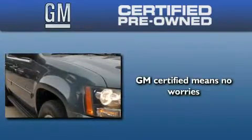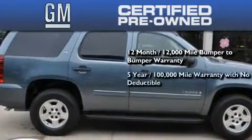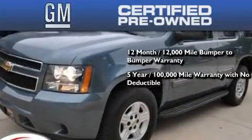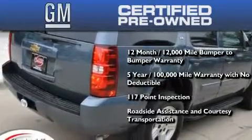GM certified means you get a 12-month, 12,000 mile bumper-to-bumper warranty, a five-year 100,000 mile powertrain limited warranty with no deductible, a strict factory set 117-point inspection, plus roadside assistance and courtesy transportation.